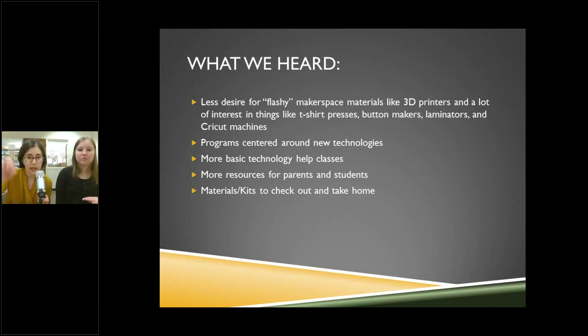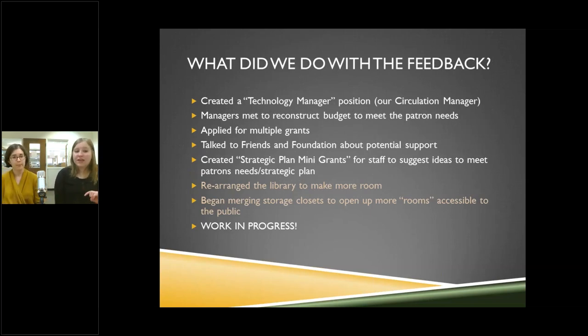With all the seniors coming through wanting technology help, we made our circulation manager the technology manager so he can run programs on how to use computers, Microsoft Office, typing, printing. We also realized we don't have a lot of money for materials. Managers have been reconstructing the budget — a painful process — to figure out how we can pull from other areas. We needed to actually have materials if we're going to have this makerspace.